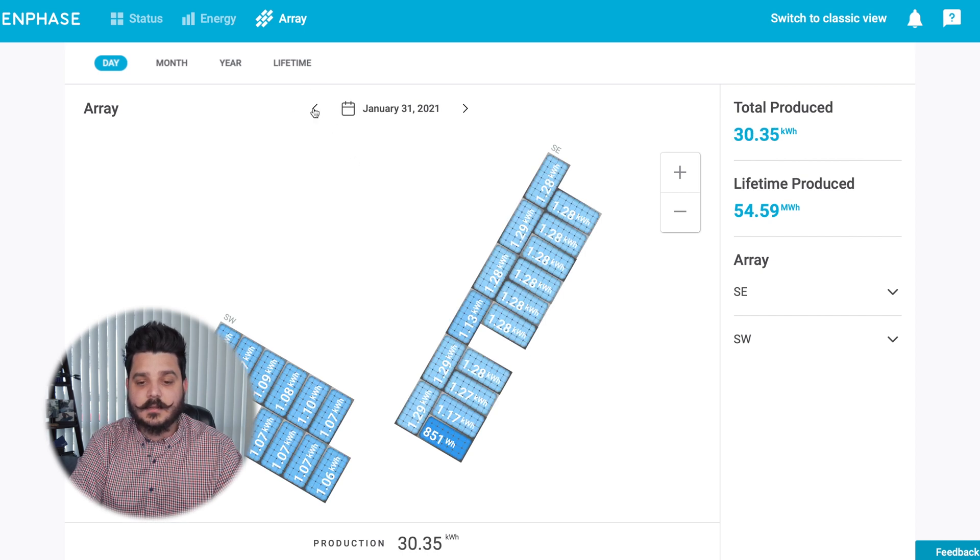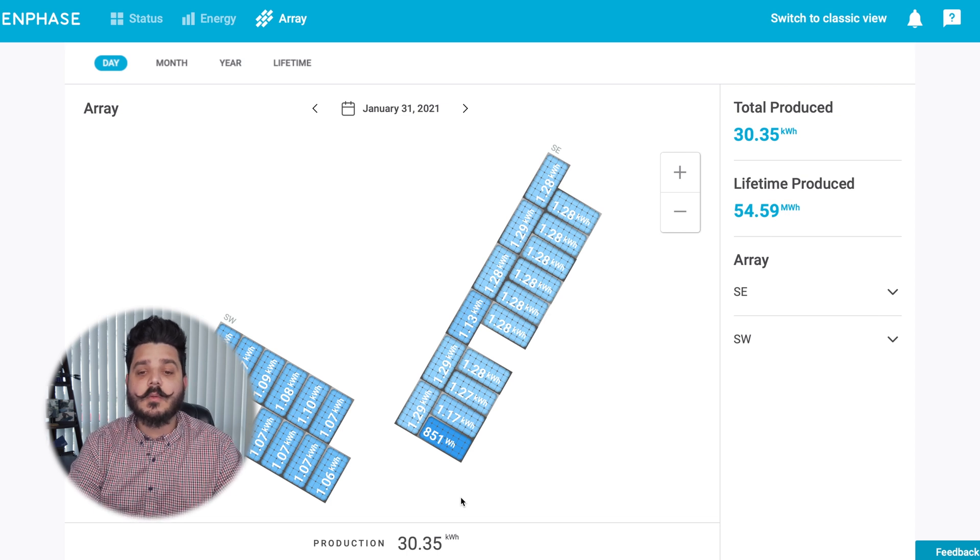Looking at the module-level array, you can see some panels producing slightly less — that one is probably getting some shade from a tree. As the homeowner, you would already know what some of these variations might be. That's the advantage of microinverters: this panel and that panel aren't affecting the performance of the rest of the system. You're getting the most out of your solar system day in and day out no matter what.